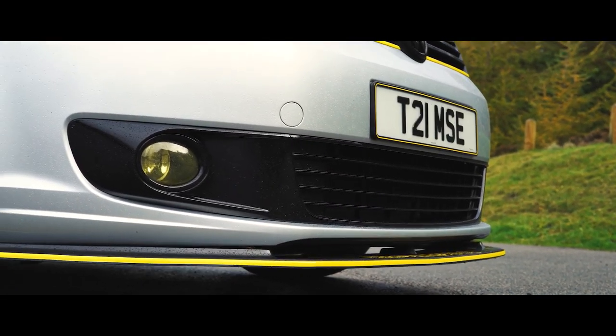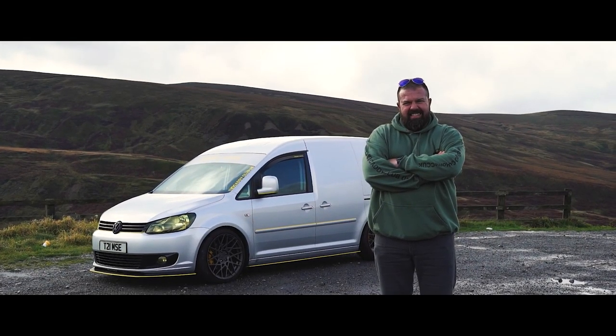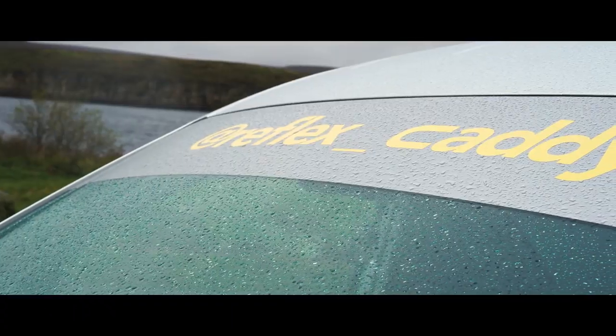Today we are back with another episode of VAND. We've got an absolute mint condition VW Caddy Camper. Thanks for coming across Neil and seeing us. Could you just tell us a little bit about yourself, where you're from and about your lovely Caddy? I'm Neil Thames, I'm from Middlewich in Cheshire, originally from Oxford, and this is my Caddy, otherwise known as Reflex Caddy.